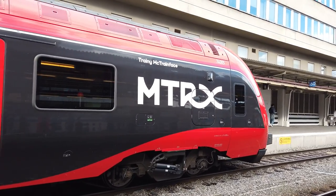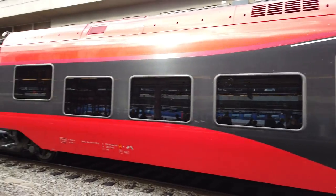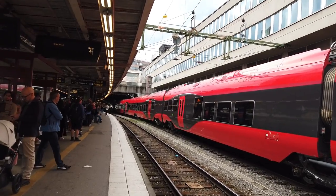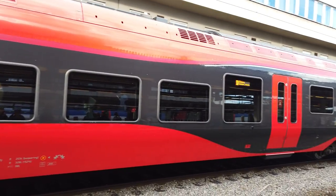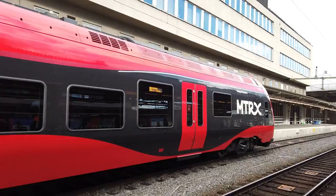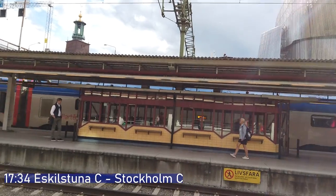We won't go to see another MTRX service but this one has just come in from the sidings at the north of the station — one of the Stadler Flirt units, very mechanically similar to the Class 745 and 755s we have in the UK. We have a terminating Mälardalstrafik service — let's see if you can guess: Eskilstuna, and it's terminating.